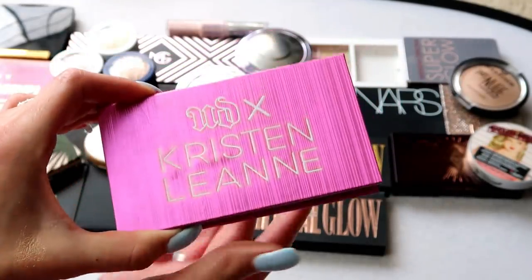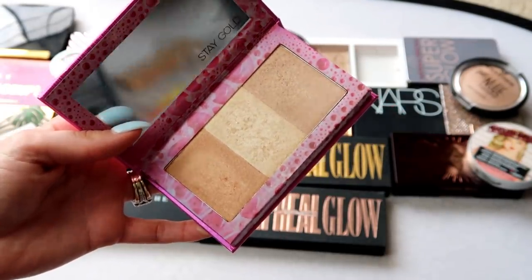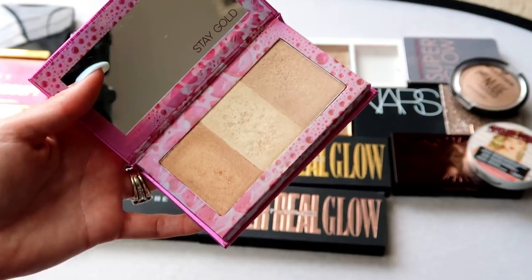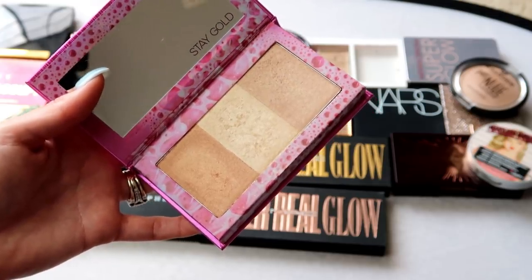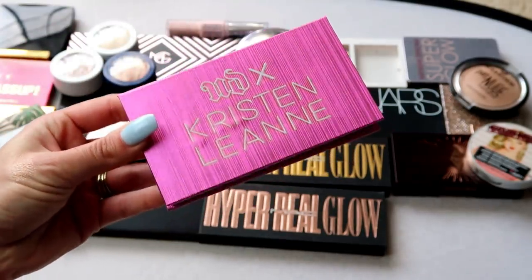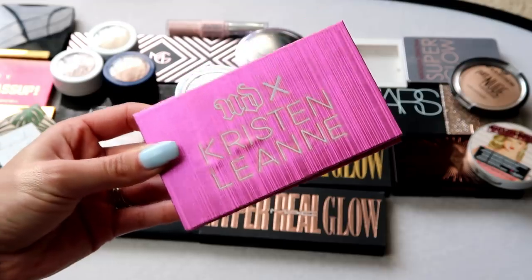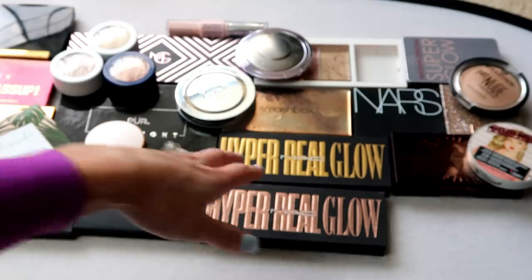This one from Urban Decay is the Kristin Leanne Beauty Beam Highlighting Palette. I mentioned it in my chopping block video and decided to put it in the pass pile. My big thing right now — with packing and moving — is: what am I not reaching for, what am I not inspired by? This palette went traveling with me and I really did enjoy it, but there are other highlights I'm reaching for more right now. So it's going in the pass pile.